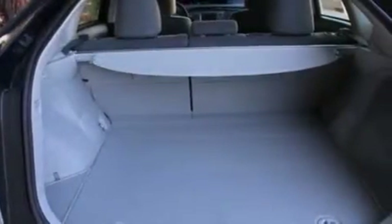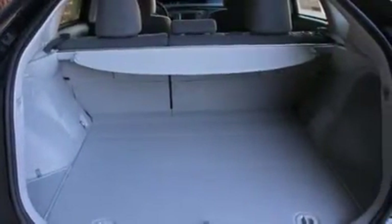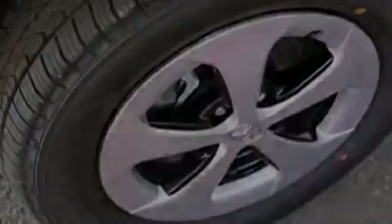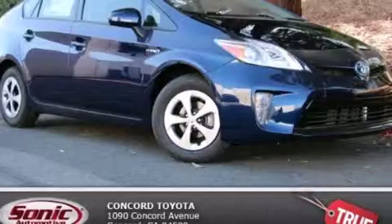With an EPA estimated rating of 48 miles per gallon on the highway, fuel efficiency does not take a back seat. Stop by today and test drive this vehicle for yourself.